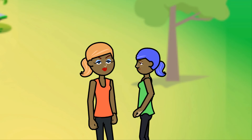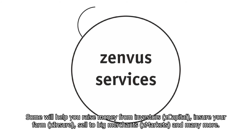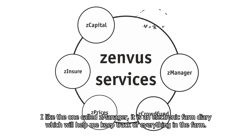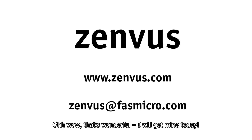When you log in with either smart farm or yield in the web application, many services will be available to you as a farmer. Some will help you raise money from investors, insure your farm, sell to big merchants, and many more. I like the one called Z Manager — it's an electronic farm diary which will help me keep track of everything in the farm. Wow, that's wonderful. I'll get mine today.